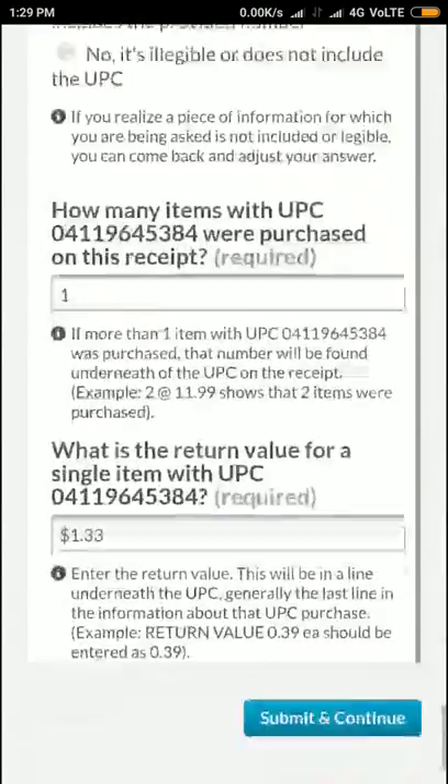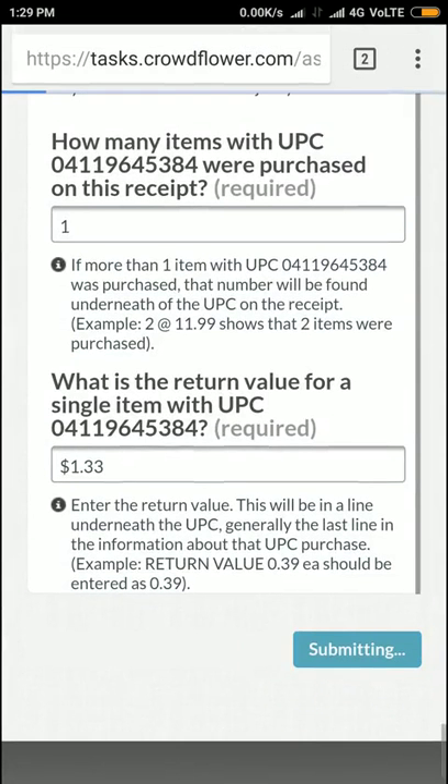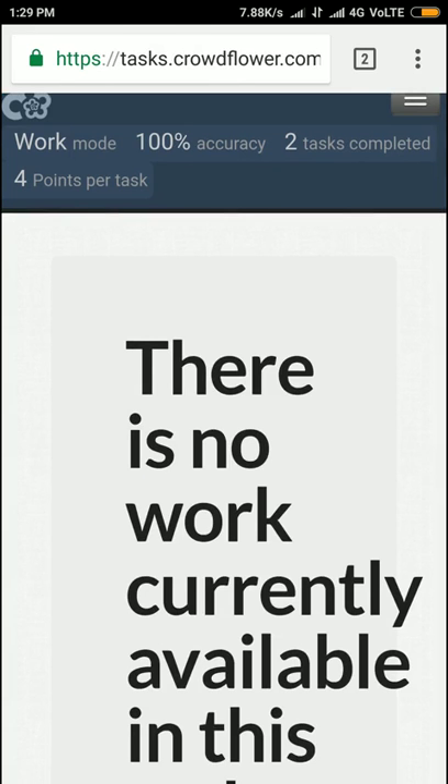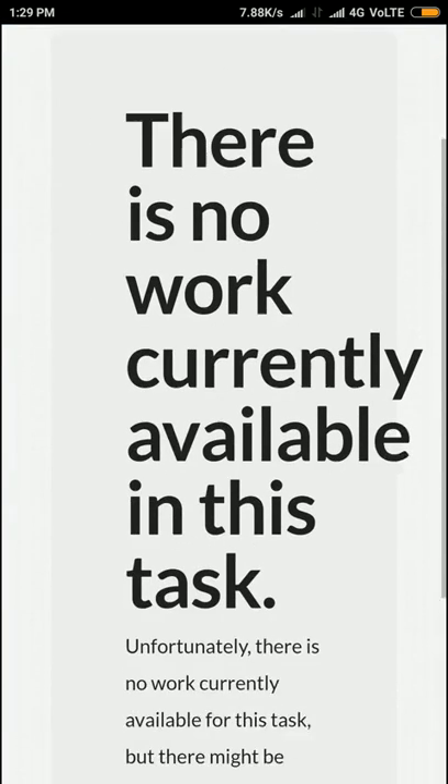I'm going to click submit and see whether I got 100% accuracy or not. Yeah, I just got 100% accuracy and I completed the offer. There are no more currently available — no work available in this task.